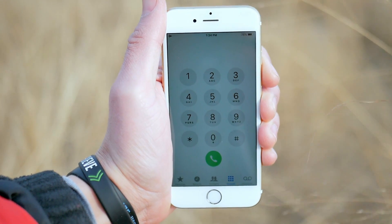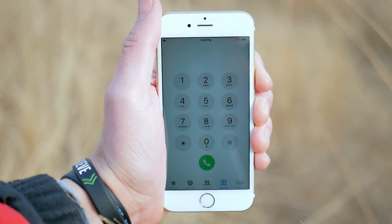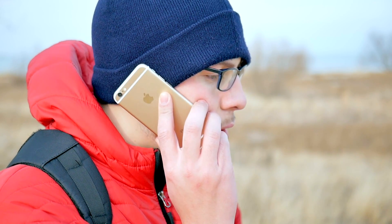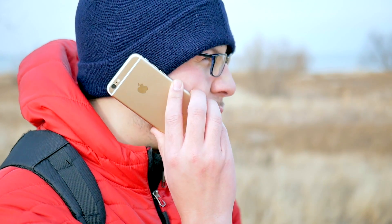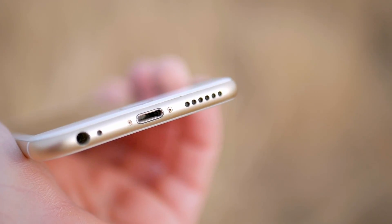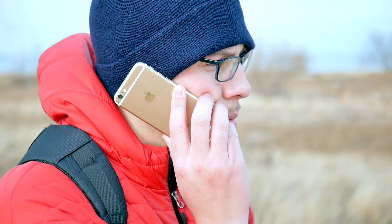Phone call quality for this device has actually been okay, though the speaker is not that great — it's a little bit tinny. Overall, callers could hear me, I could hear them, and signal strength was okay. This is basic smartphone call quality — not amazing, not horrible, it does the trick. Most buyers of this device right now are not really going to care about that in 2019.